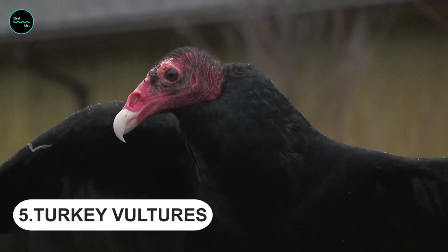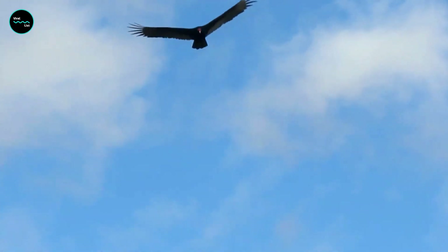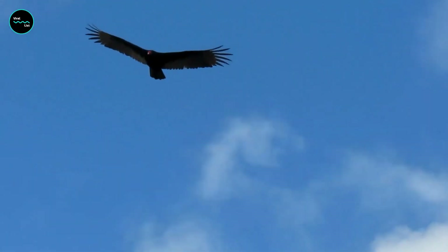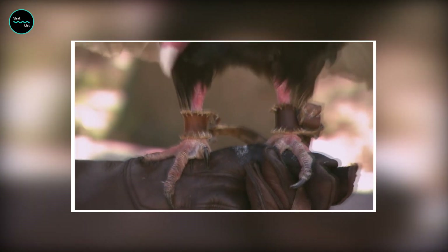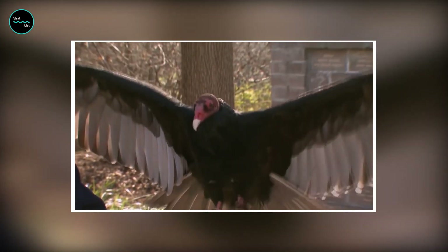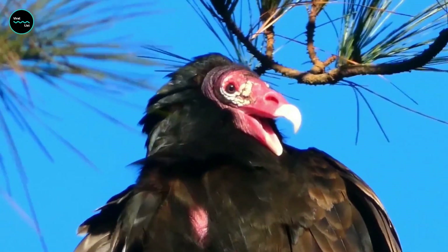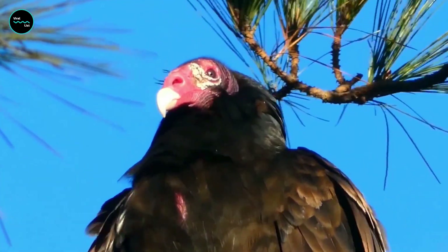Turkey Vultures are scavengers that feed on carrion. They often find food by sight and will only eat from carcasses that are relatively fresh. They also feed on the remains of animals that other animals can't get to. They have a strong sense of smell and can detect the presence of predators from afar, as well as a keen sense of vision which they use to spot their prey.